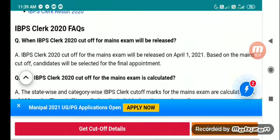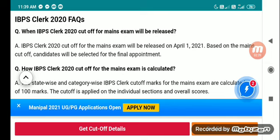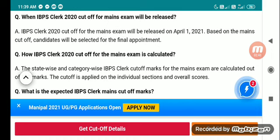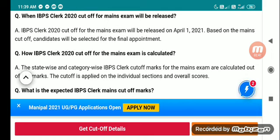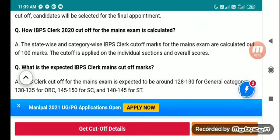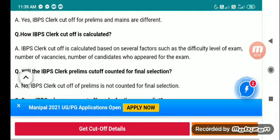Here are some questions and answers: when will IBPS Clerk 2020 cut-off for the main exam be released? April 1st, 2021 — a very important date. You can check on the website. How the IBPS Clerk 2020 main exam cut-off is calculated is also explained here — you can read all these questions and answers.